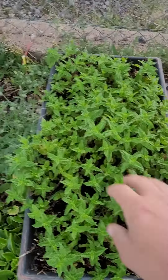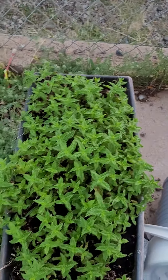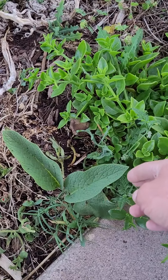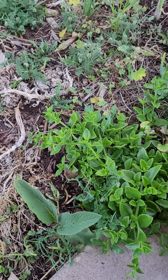My mint has so far mostly stayed in its container — it's spread out a bit to other places but no big deal. My comfrey, which I got from my grandpa in Washington, is doing just fine here in the Arizona heat.